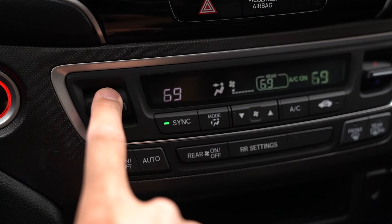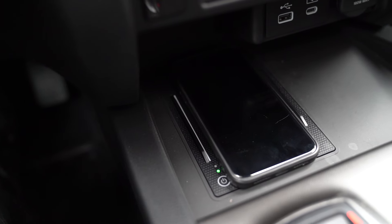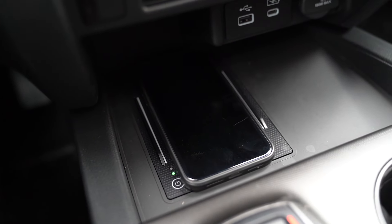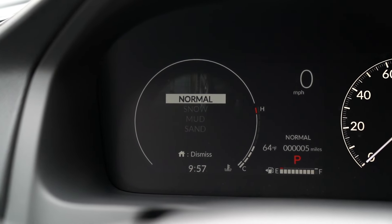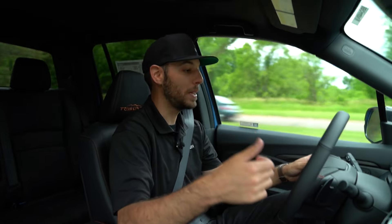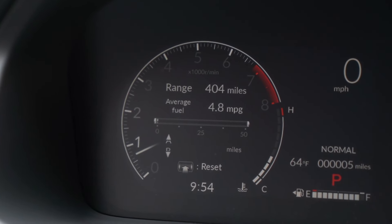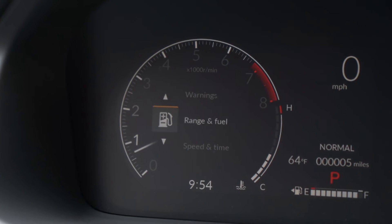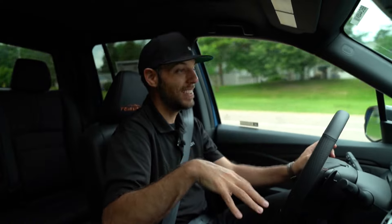This one also gets dual climate control, which is really nice, and wireless charging for my phone. With the wireless CarPlay, I just put my phone down on the charger and it's all ready to go when I hop out of the truck. You also have a half digital gauge cluster — range, fuel, speed, time, and all your audio settings are right here, controlled from the steering wheel, making it convenient and easy to access pertinent information.